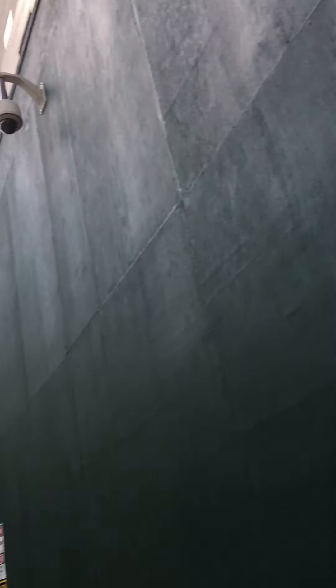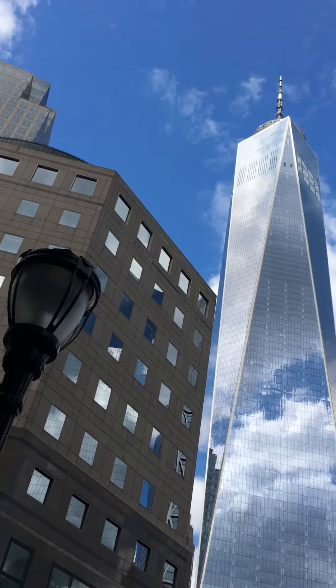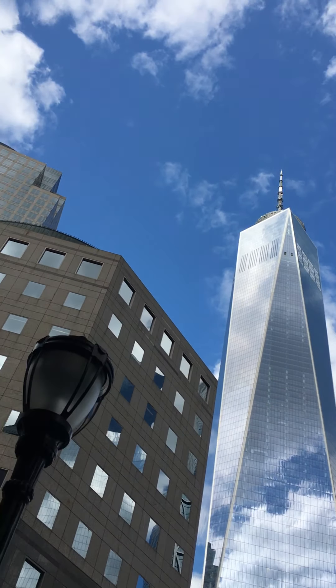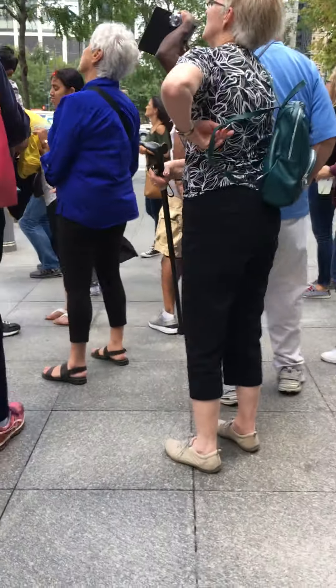This is the World Financial Center over here. And when you look up, you see a 104-story building. They placed it so that the people don't have to work under fluorescent lighting — all natural lighting all day.